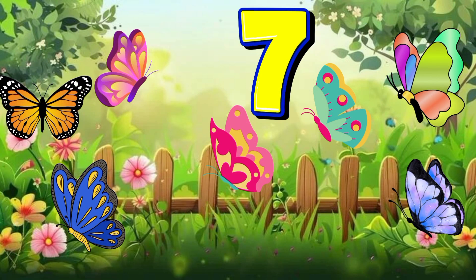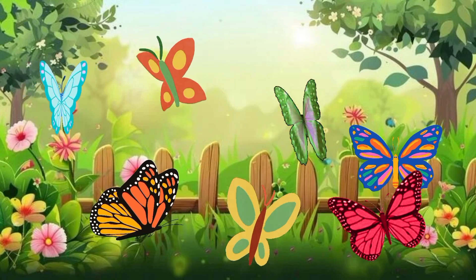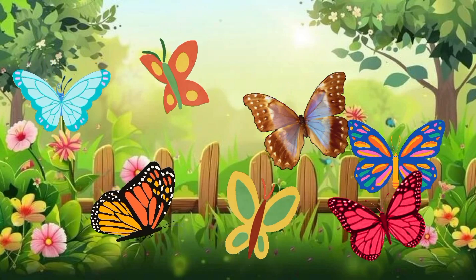Seven. Seven butterflies. Seven butterflies flutter and glide, dancing through the countryside.